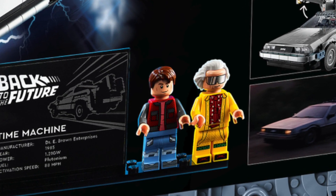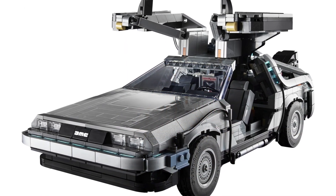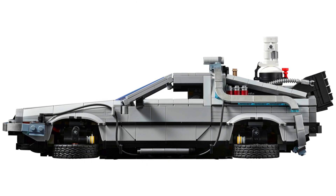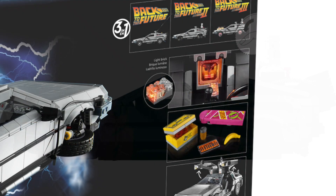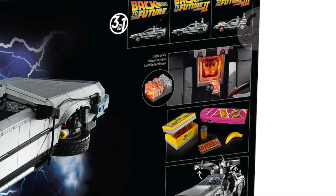The main attraction to this set is the actual build, and it looks phenomenal. The wheels fold upwards to make it so it can fly, and there are all these cool little interesting features, as well as a little light-up brick which lights up — I believe — the flux capacitor.